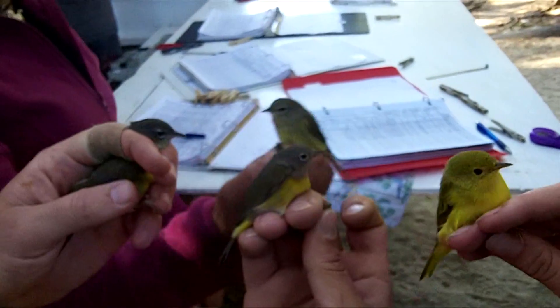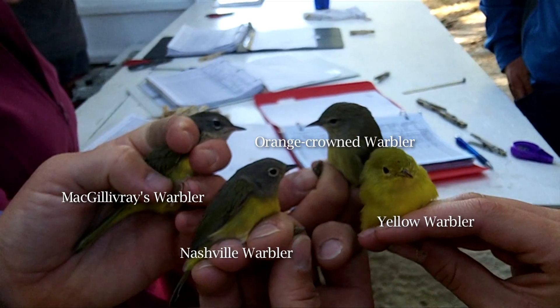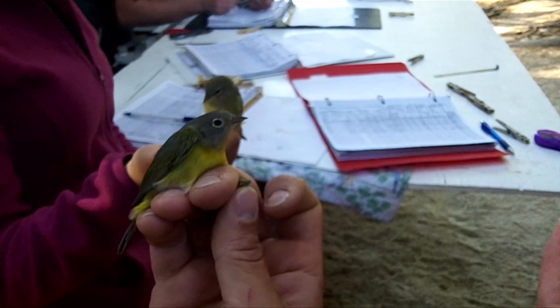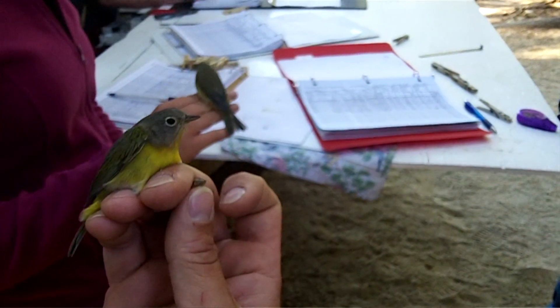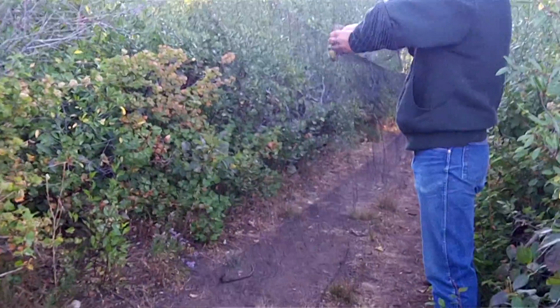The average person has no idea how many species of songbirds there are. We trap and band over 100 species, and you get to show people 15 or 20 species in one morning. When we catch a bird, we bring it back to a centralized place — the banding station. We have 10 nets spread out in the shrubs, and every half hour we go to collect the birds and bring them back.